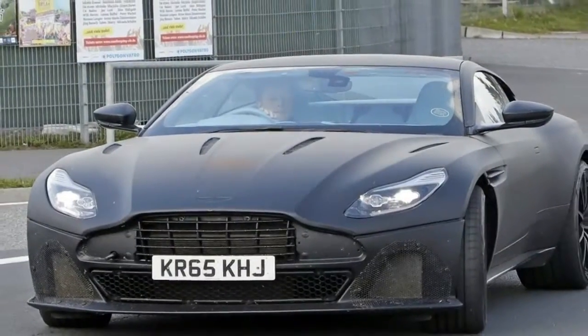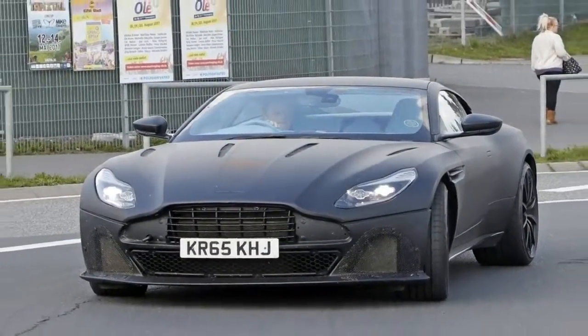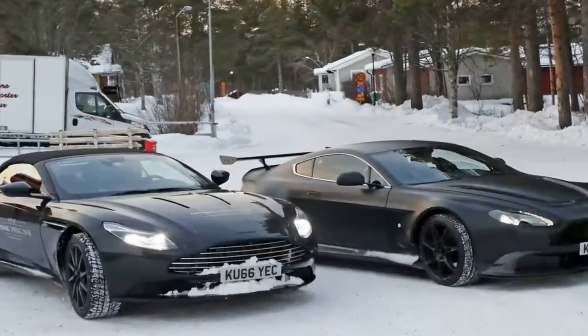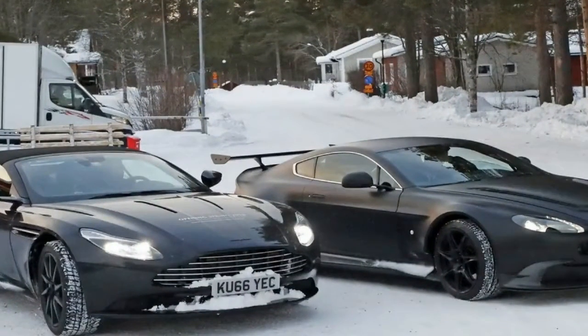Of course, you'd be crazy not to lower the top and enjoy the full Volante experience. Doing so takes 14 seconds, and 16 seconds to raise it, and can be done at speeds up to 31 mph.